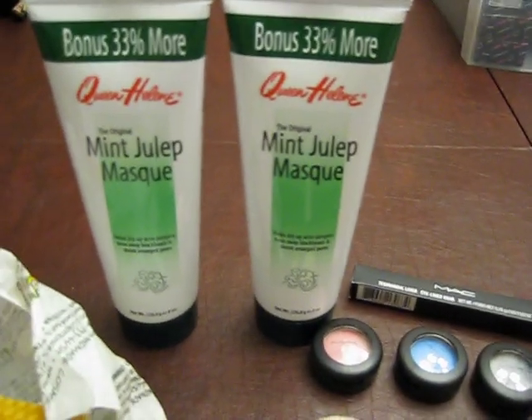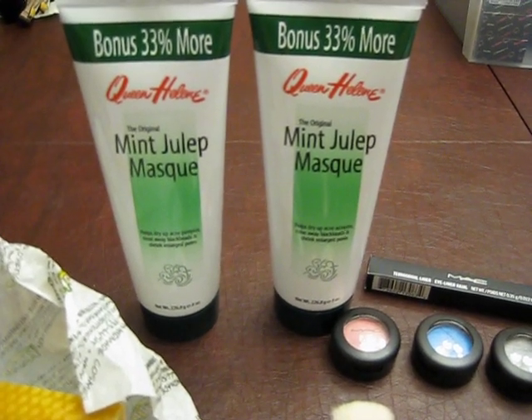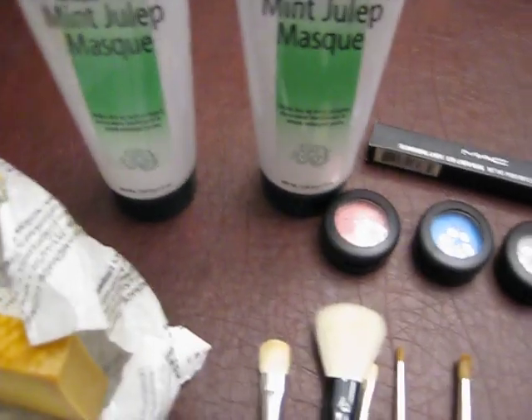I also picked up two mint julep masks — it was buy one, get one free at Walgreens. I've heard such good things about them and I'm going to try it out. Hopefully I'm not allergic to it.